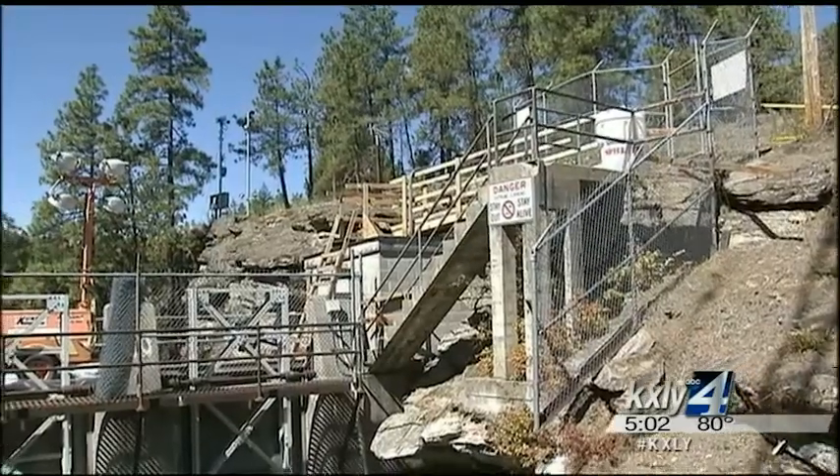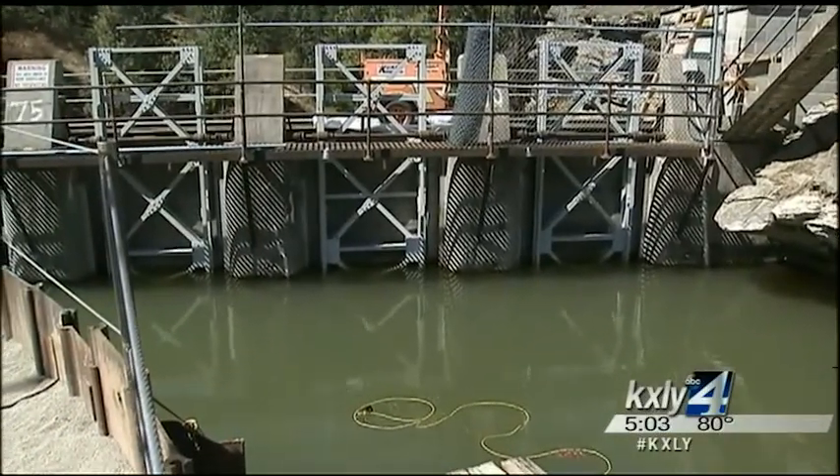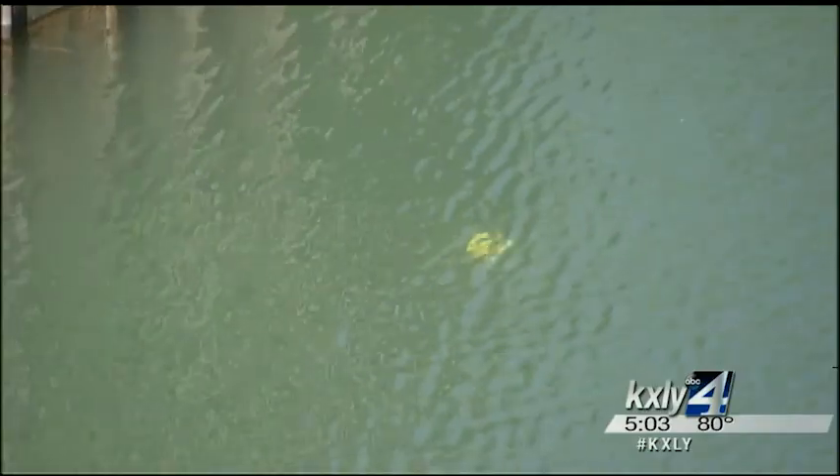If we know that we're going to have leakage, we're going to deal with it. We're going to make sure we meet water quality standards, and we have a bunch of systems that we'll have in place to take care of the seepage. Once the water behind the coffer dam is drained off, crews will begin the process of replacing spill gates so water levels can be more efficiently regulated.